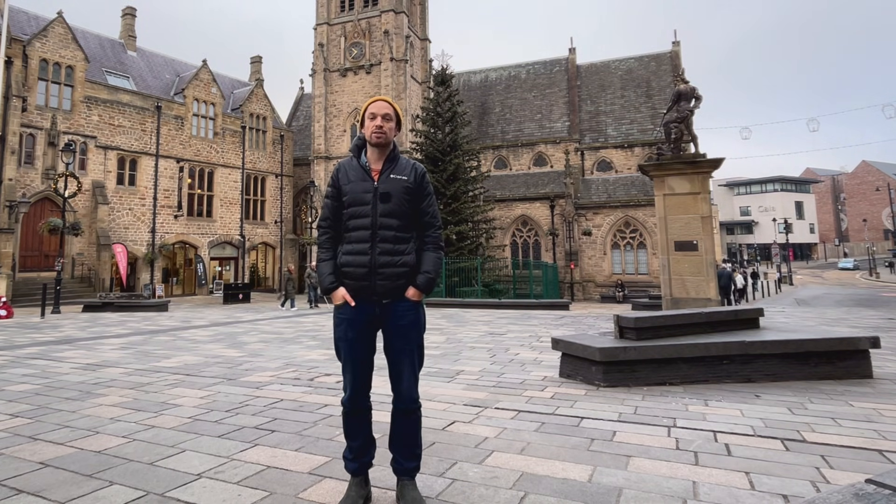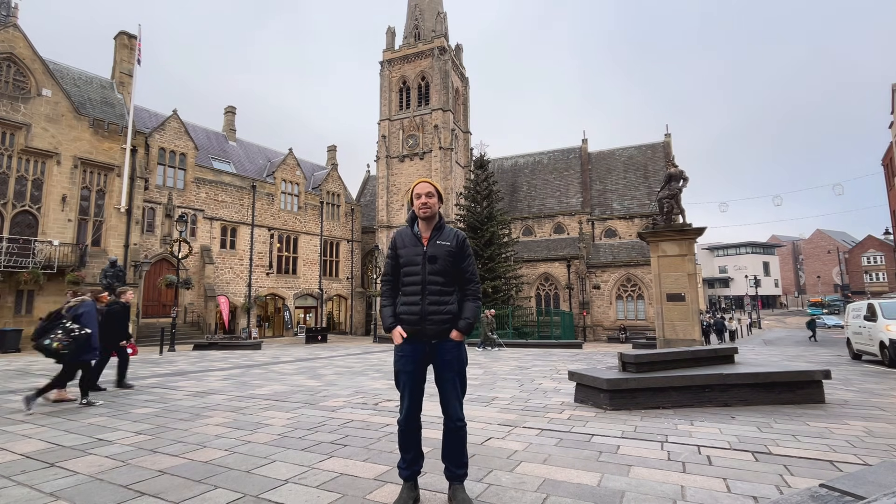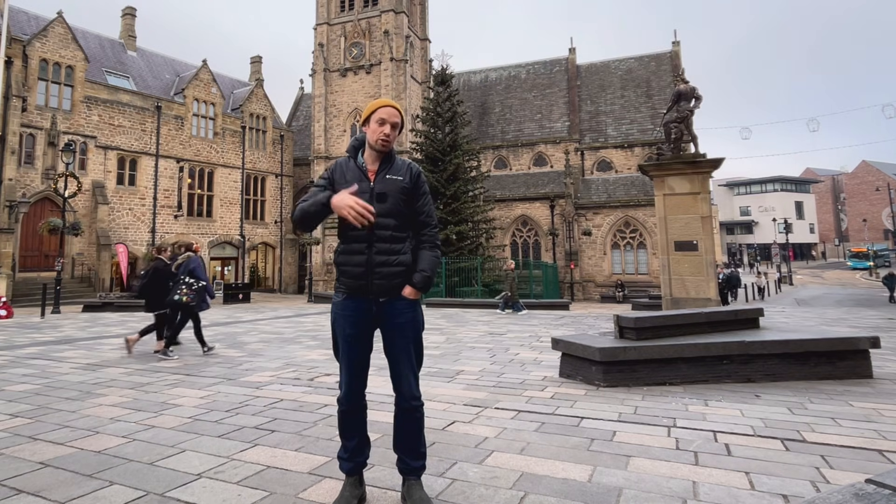I've been working with a few churches over the last few months, including my church here in Durham. This is St Nick's in the centre of Durham, in the marketplace in the city centre. And as part of the church vision, the church has set out to take environmental sustainability seriously.